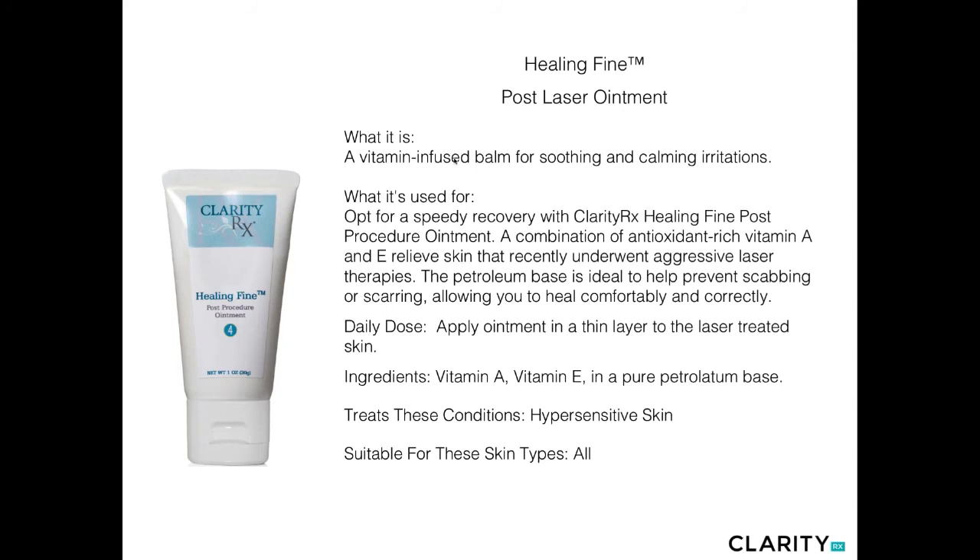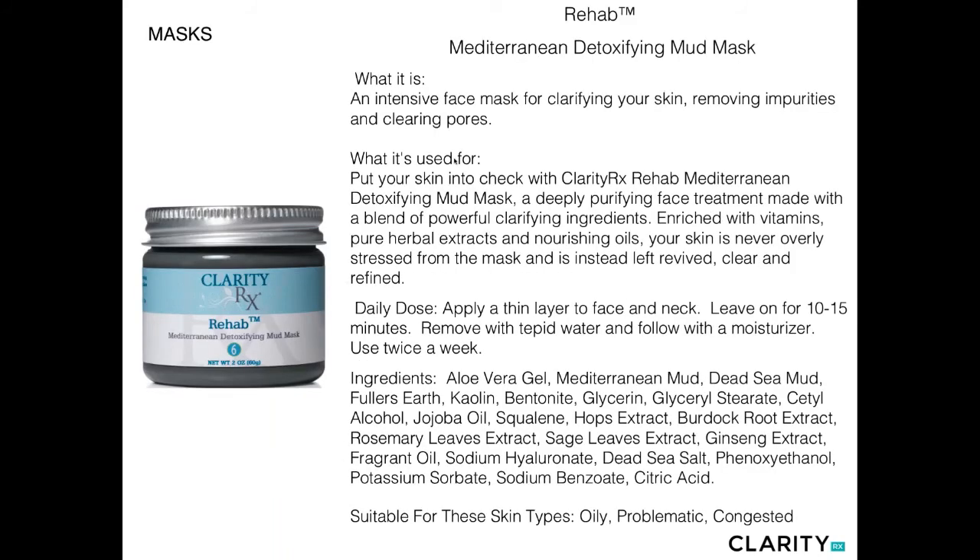Our Healing Vine is our post-procedure ointment — a combination of vitamins A and E in a white petrolatum base. Ideal for a speedy recovery following any of our aggressive peels, laser therapies, or micro-peels to help promote healing in the skin. Also ideal for clients experiencing unexpected redness and irritation, as it can help heal the skin very quickly.